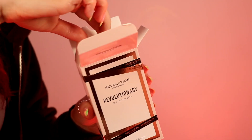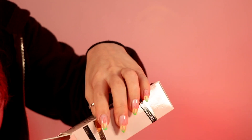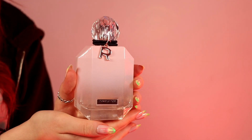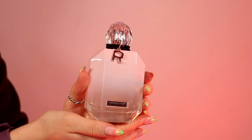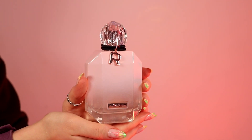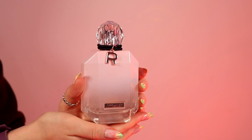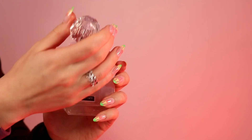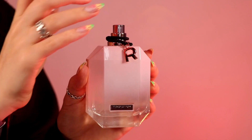The first fragrance in the collection is the Revolutionary, and the bottle is stunning — it would look so nice on display. It's got a little R on it on a little tie, and you've got a bit of a two-in-one here: you could use it as a little bracelet or a hair tie as well, which is a cute touch.